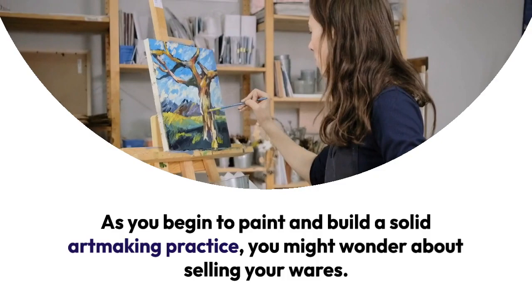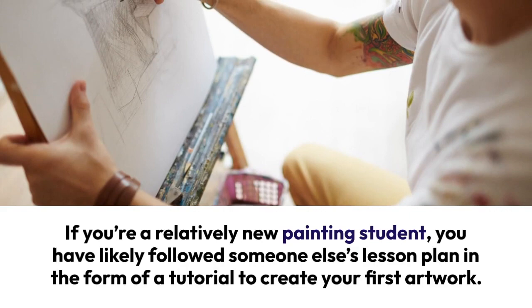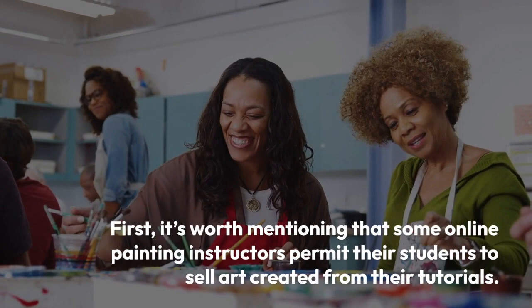As you begin to paint and build a solid art-making practice, you might wonder about selling your wares. If you are a relatively new painting student, you have likely followed someone else's lesson plan in the form of a tutorial to create your first artwork. Tutorials are an awesome way to learn, and it's good to recognize the rules surrounding selling paintings created by using tutorials.